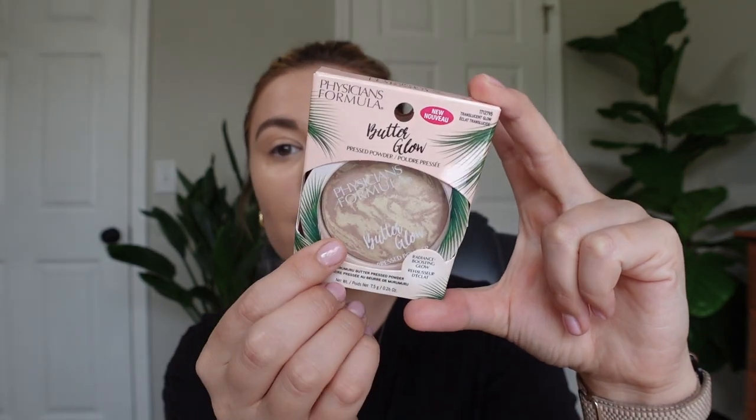I have this shade in Translucent Glow. It has a kind of marbled effect. On the back it says it's a universally flattering, long-wearing, multi-use radiance-boosting pressed powder designed to deliver an all-over lit-from-within glow. Illuminating minerals instantly diffuse and soften the complexion with a multi-dimensional glow. It's infused with illuminating minerals and a powerful blend of murumuru butter, cupuaçu butter, and tucuma butter from the Amazon, packed with essential fatty acids and pro-vitamins that soften, condition, and moisturize the skin.